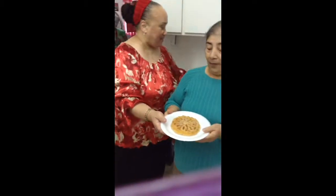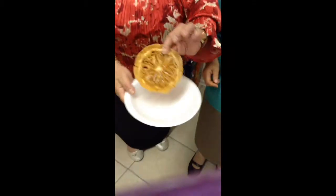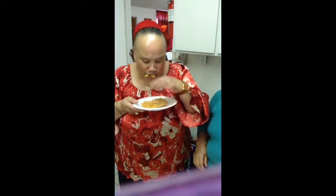And then Ramona has made over here pinuelas. Look. Oh my God. Did you want me to taste it for you? Mmm! I'm keeping this one. Mmm! These are good.